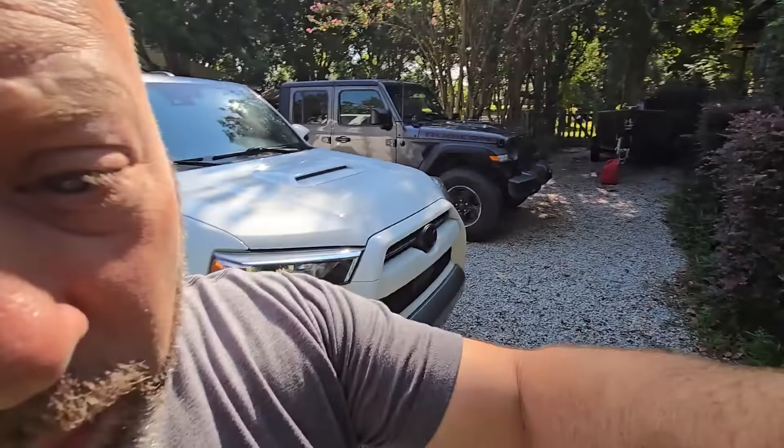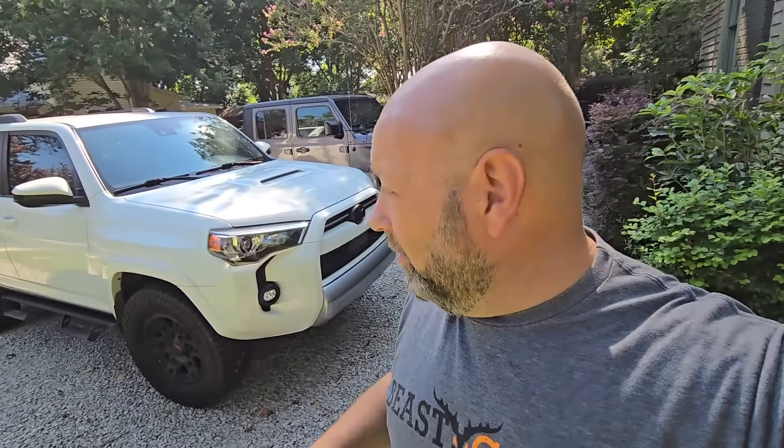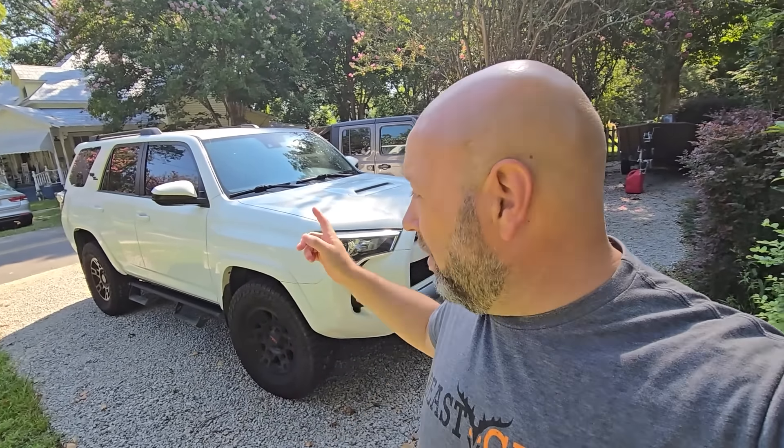There's a reason so many people love the fifth gen 4Runner — simple, strong, bulletproof, robust, capable, with amazing resale value. We're going to dive into the computer now. It's mid-August and production is ending very soon if it hasn't already. There are still a few available new — I'll show you that too — but when you can't get them new, is used a good option? I have no intentions of selling mine for a minimum of five years, and we'll show you why.